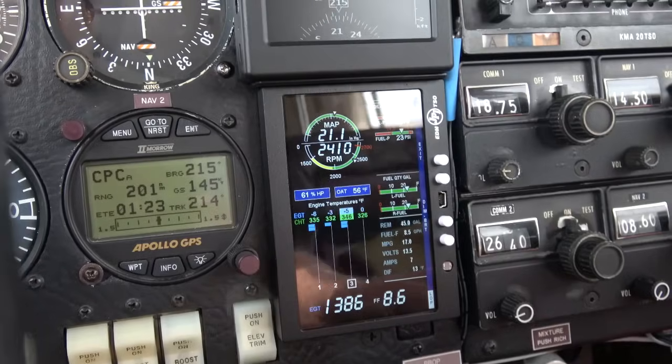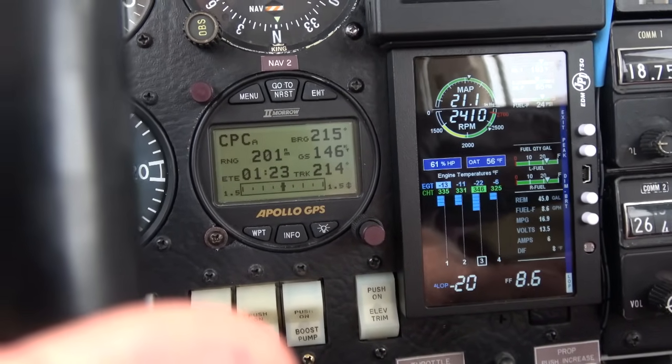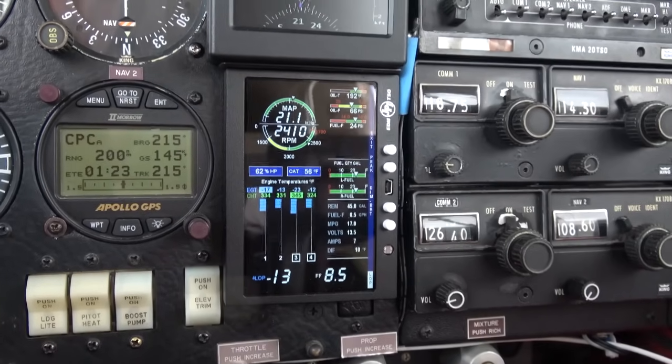Right away my temperatures are going up because I'm still running rich of peak, but they will peak very soon. A lot of cylinders flashing, and there I go — now I'm running at lean of peak, and I'm back to about 8.6 gallons per hour, which is not bad.